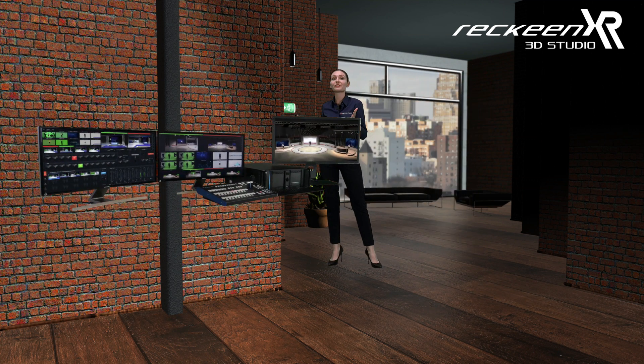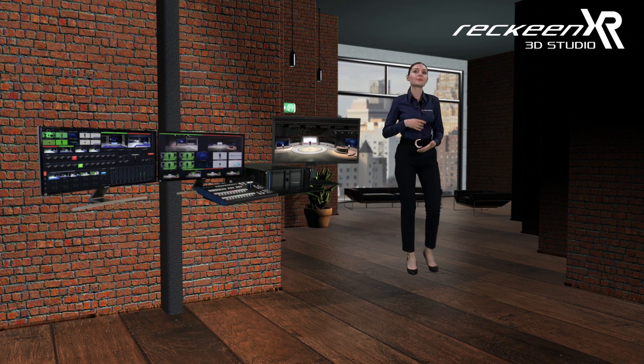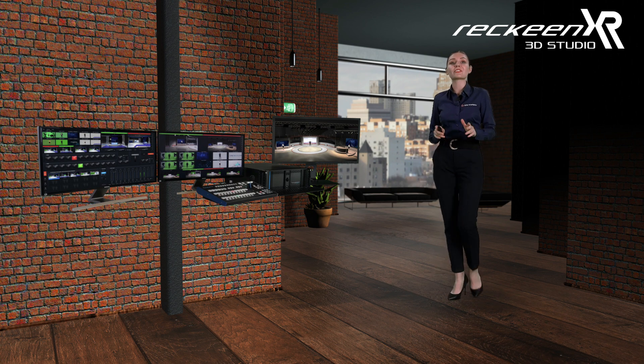It comes with 3D studio editors, chroma keyers, free 3D virtual sets, audio mixer, video switchers, streaming and recording capabilities, and much more.